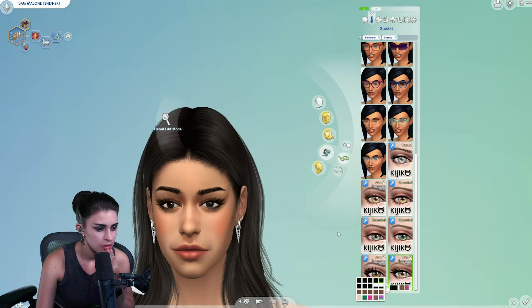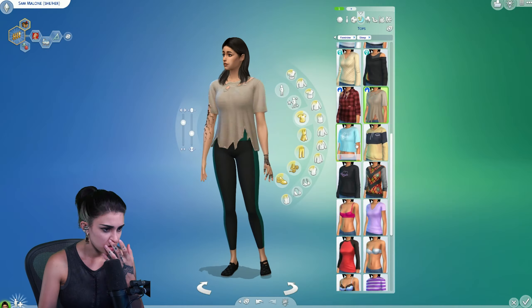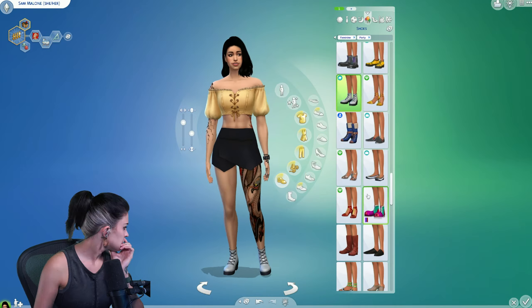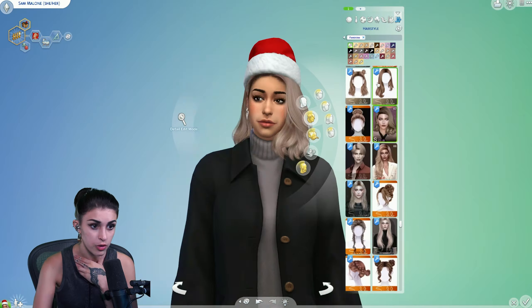Most of these outfits are similar to the ones I wear often, so I was able to breeze through them pretty easily. After perfecting our sick digs, we were ready. I created my partner Ethan and our kitties out of recording and headed off to renovate our new home.